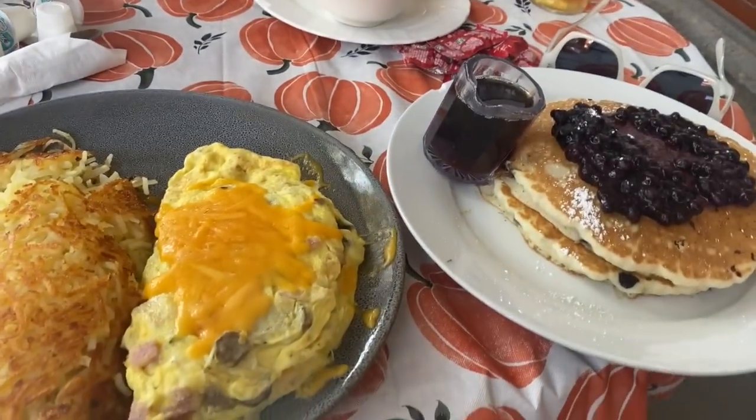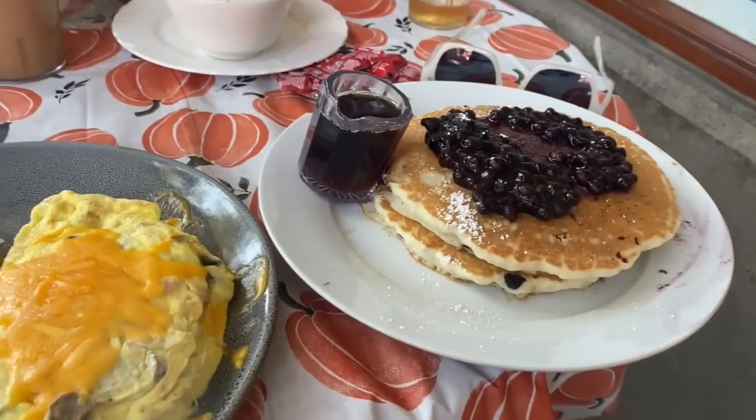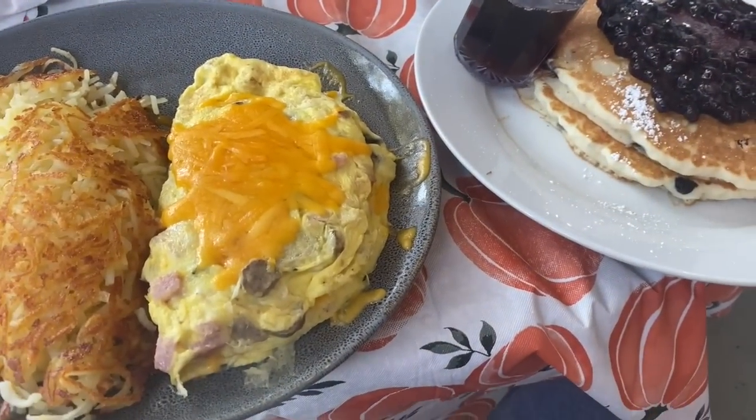We are in Orange County having breakfast - this is the next day. We got our omelette, some pancakes, and I'll show you my outfit and everything later. Yeah, we're about to eat and then we're going to go ahead and hit the shops.